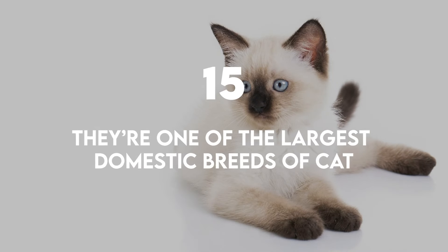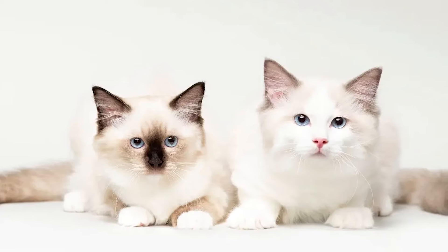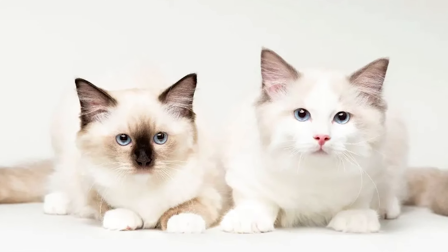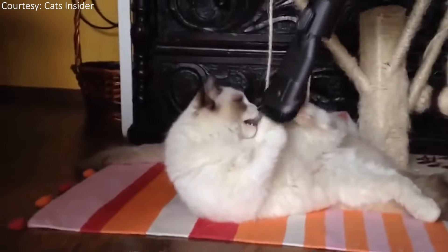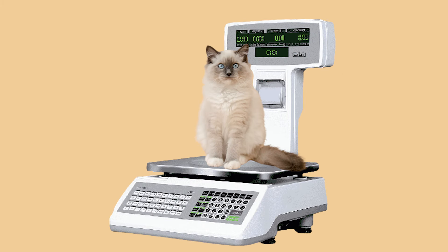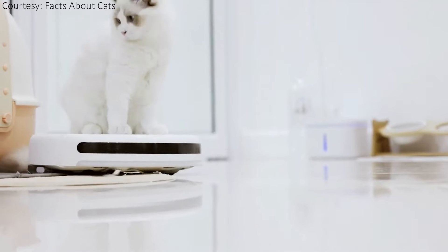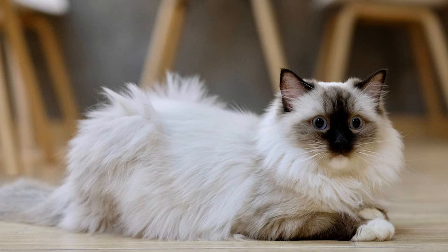They're one of the largest domestic breeds of cat. When we see photos of Ragdolls, their cuteness also makes you think they're dainty. However, Ragdoll cats are actually one of the largest breeds of domestic cat. This isn't all just fluff either — not only can they reach weights of 20 pounds, but when you add in their medium to long coat, these guys can be the size of a small dog.